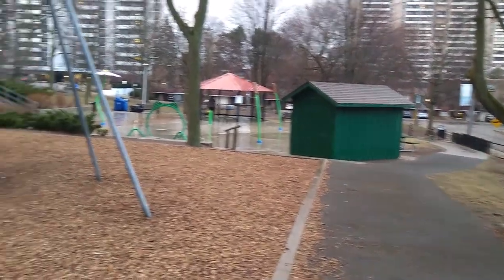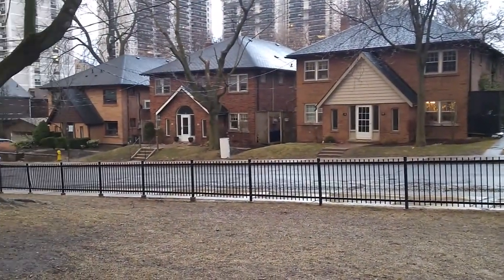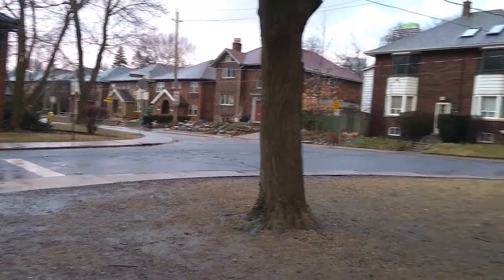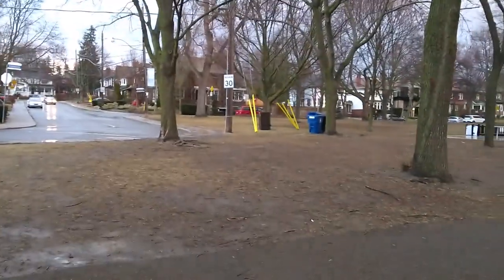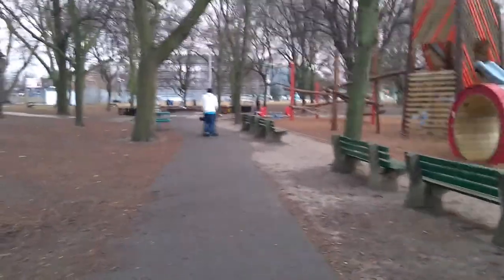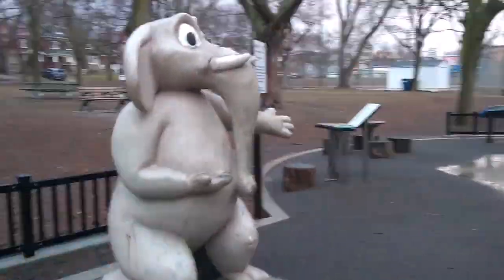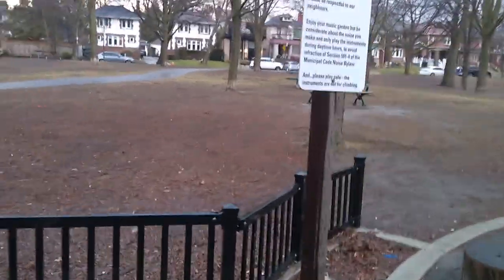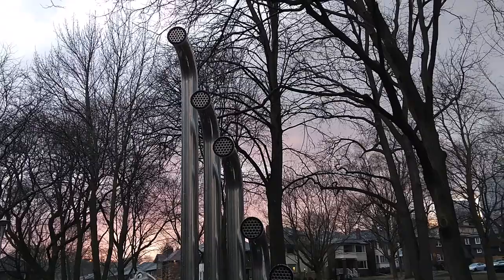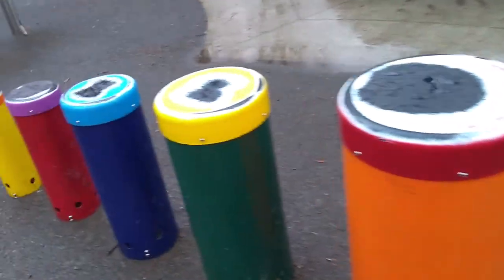It's empty now, everyone has left. Let's go to the music round. This is the elephant sculpture at the entrance. This is the signboard, and these are the musical instruments I was talking about. It's very nice — kids enjoy a lot here.